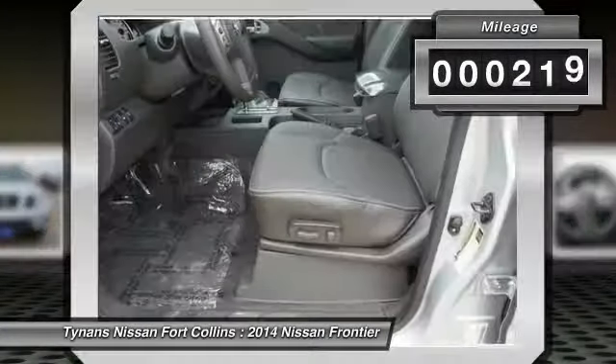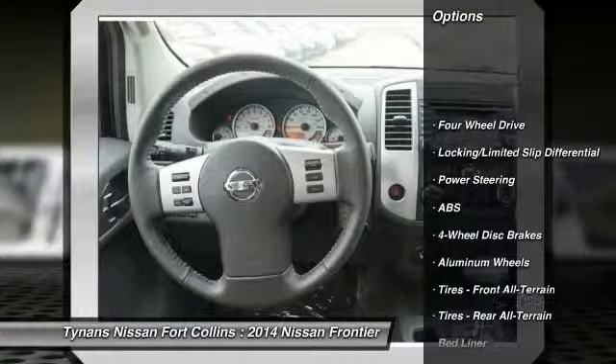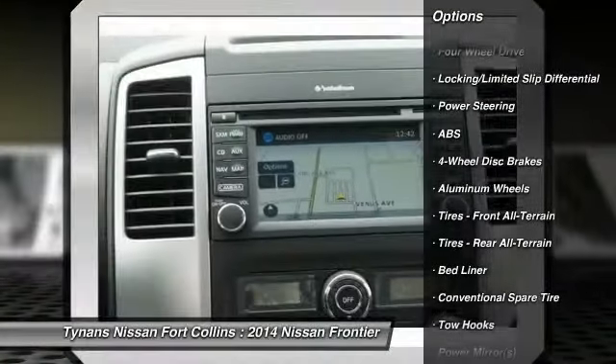This vehicle has less than 300 miles. Here are some of this vehicle's great options: traction control, anti-lock braking system, stability control.